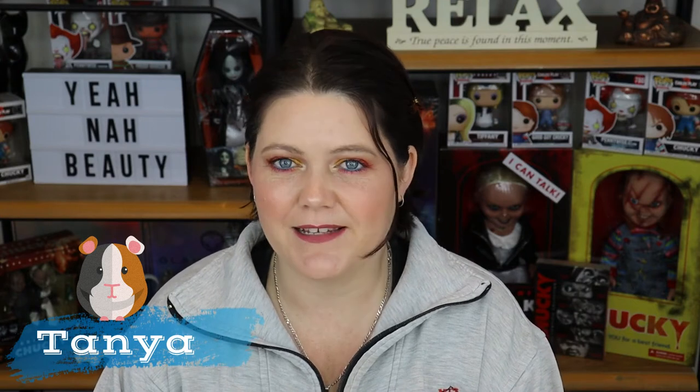G'day guys, welcome to You and Our Beauty. My name is Tanya and I'm your personal little guinea pig. Today I actually want to record quite a few videos, so if you do see this look in a few upcoming videos, I apologise. I am in a fantastic mood and I really would like to pump out quite a few videos for you guys today.